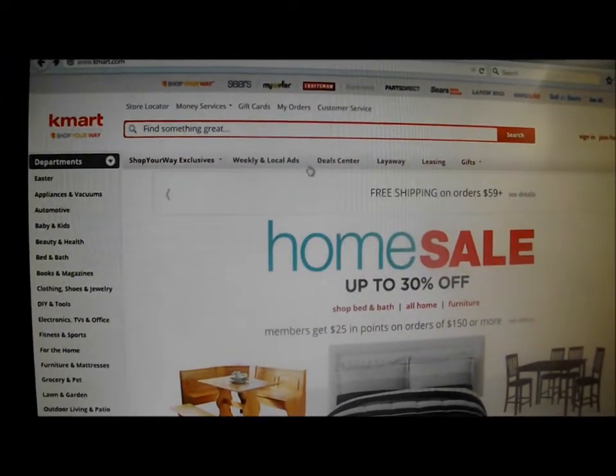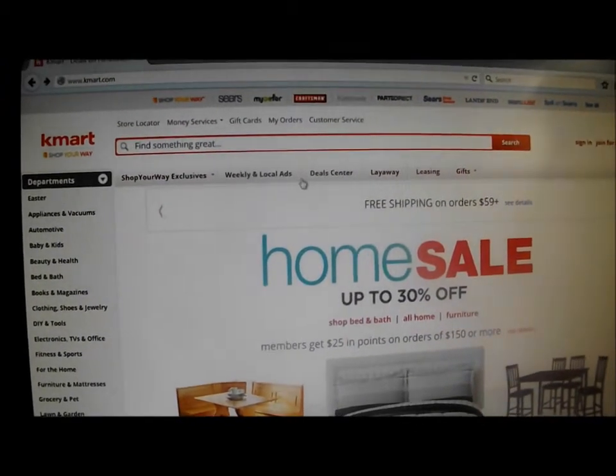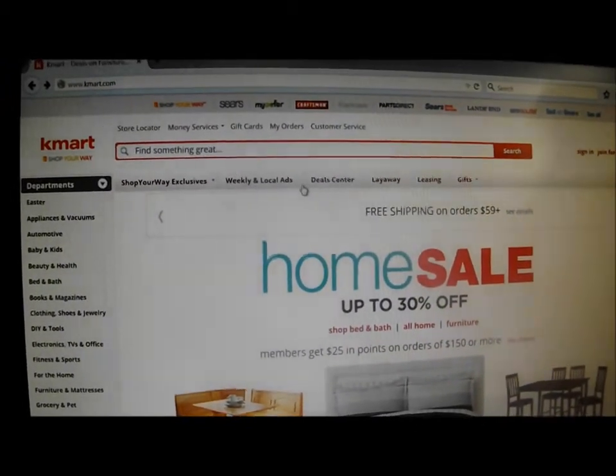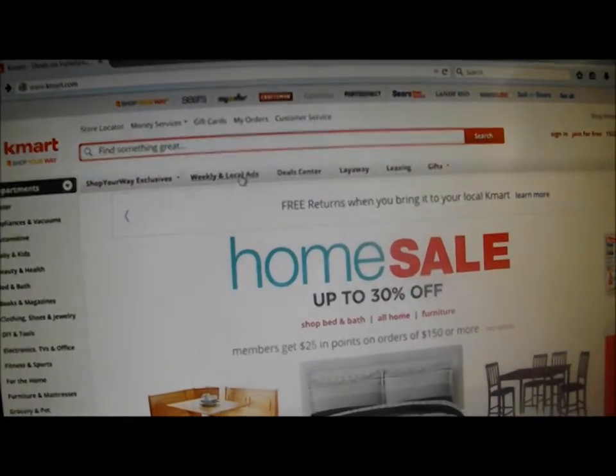Hi, this is Wendy and I'm going to show you one of the ways that I use to find deals at Kmart. You go to Kmart.com and then you select weekly and local ads.